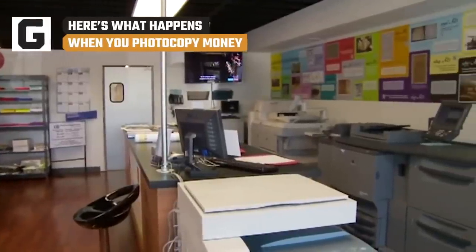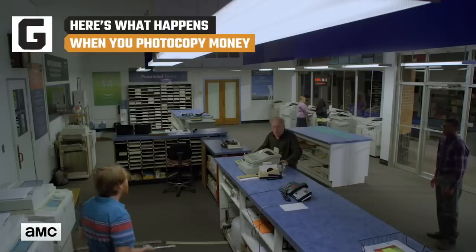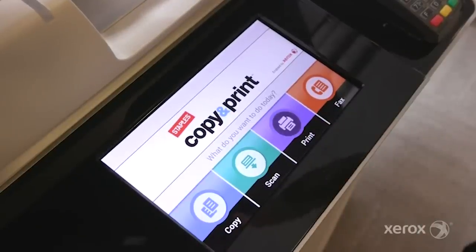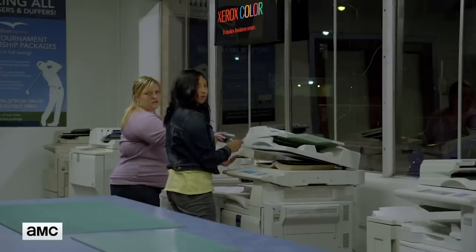If you haven't been to your local copy shop lately, you simply must. Technology has come so far over the last few years. These days, a high-end copy machine can produce prints with as many as 9,600 by 600 dots per inch.